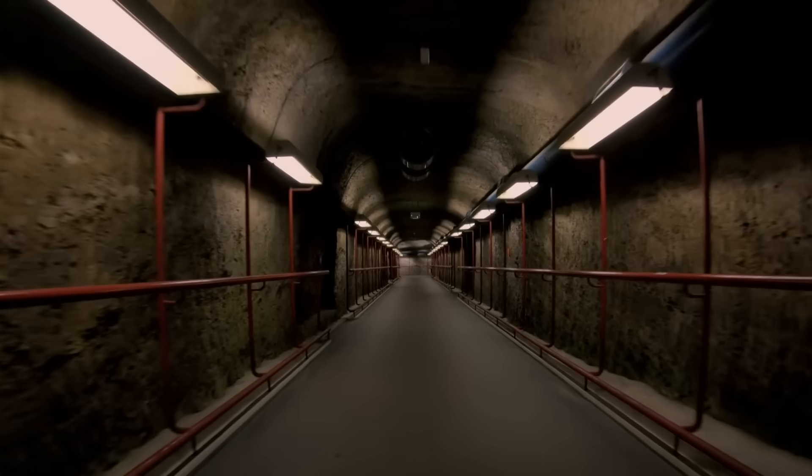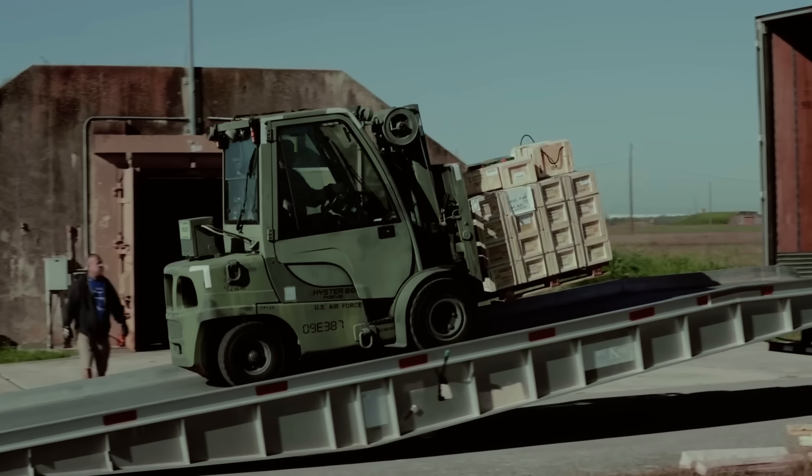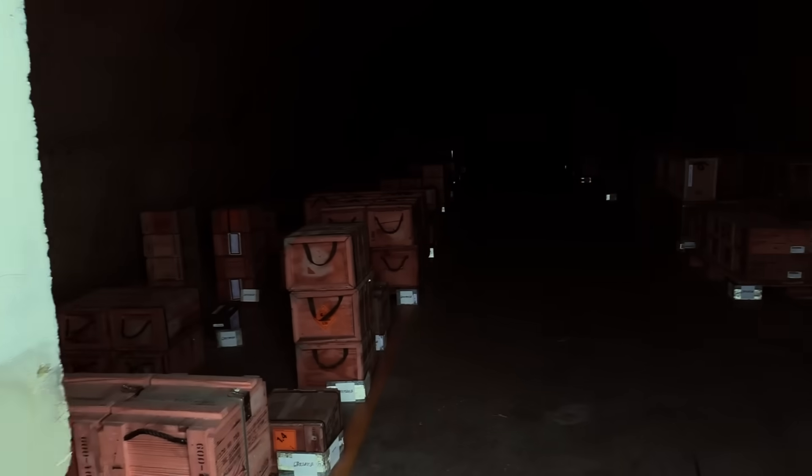Penetrating concrete bunkers or underground facilities is no easy task for any modern military. As such, worldwide governments hide their most valuable secrets, such as their nuclear arsenals, below layers of soil, rock, and reinforced cement.